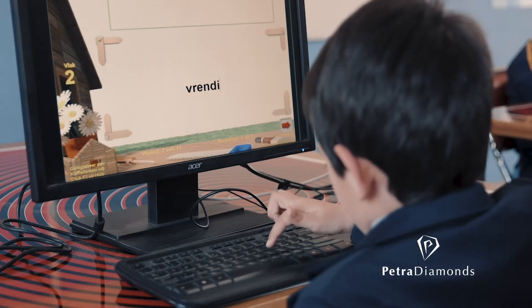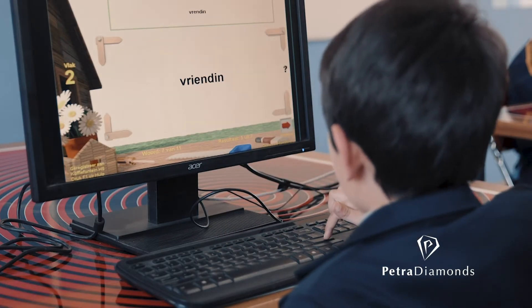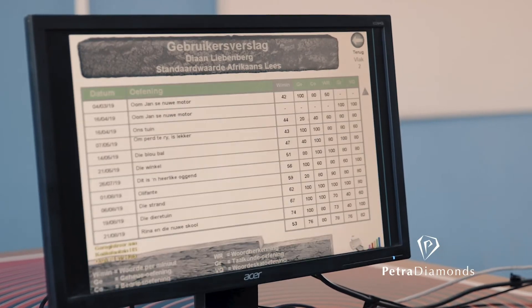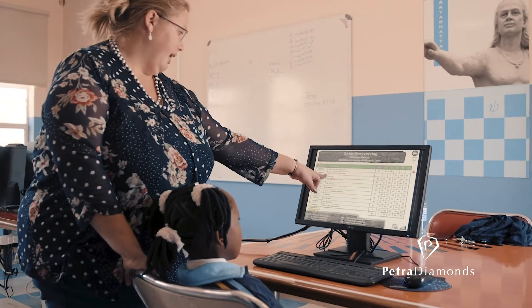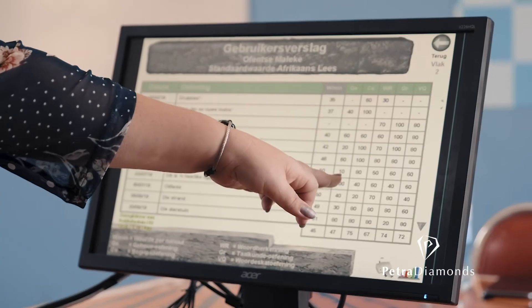The program is multilingual — you can do it in Afrikaans and English. After each exercise they show you what the children did, and for each of the children you can go and get a progress report.